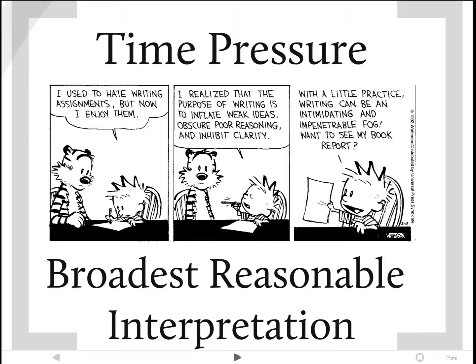Both applicants and examiners face time pressure. On the applicant side, things could be polished once or twice more if we had more time, but budgets often don't allow that. On the examiner side, productivity is essential. We sometimes find that the longest, most carefully written, and best-explained specifications go unread, because there simply isn't time for an examiner to meet their productivity quotient if they read the entire application.